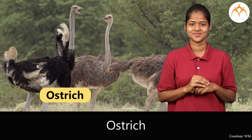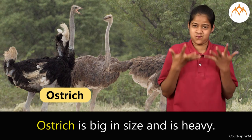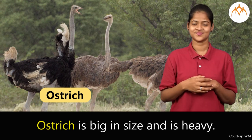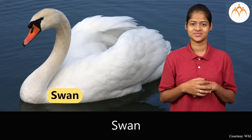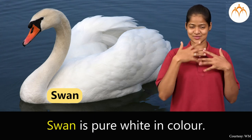Ostrich. Ostrich is big in size and is heavy. Swan. Swan is pure white in color.